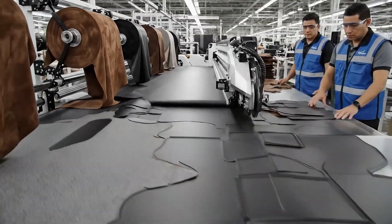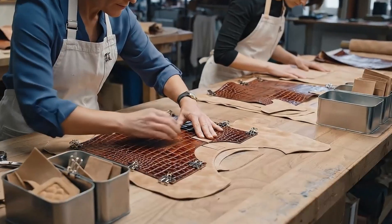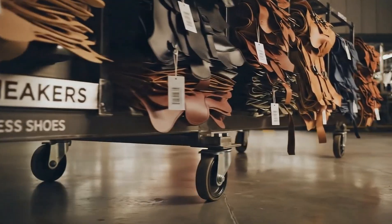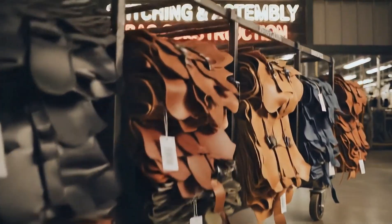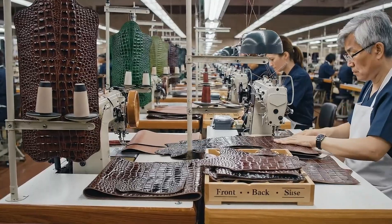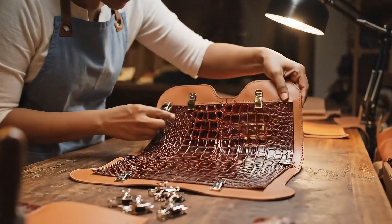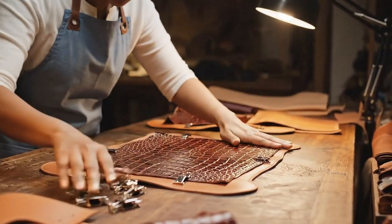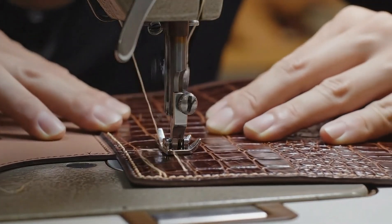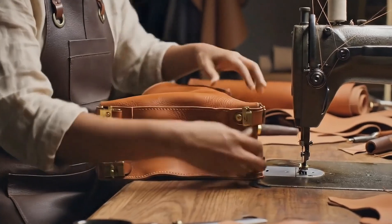Are you ready? Almost — I just finish this load. Here, crocodile leather panels become structured luxury bags. Step by step, a flat layout becomes a sculpted luxury piece.